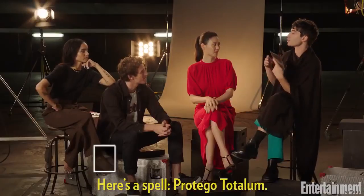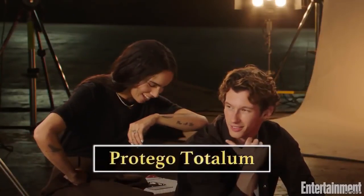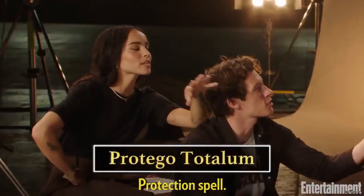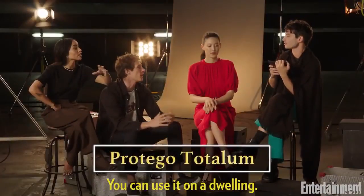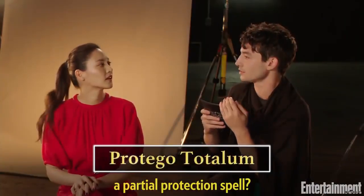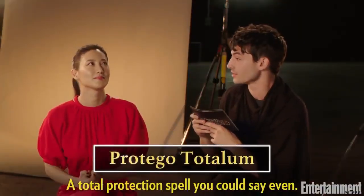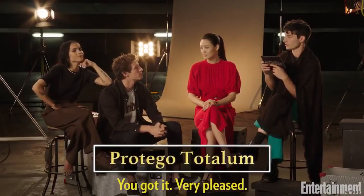Here's a spell: Protego Totalum. You know that one, don't you? Sound it out. Use the word. Protection spell. Yeah, I was going to say it's a protection spell. Is it a partial protection spell? You can use it in a dwelling. Is Protego Totalum a partial protection spell? No. It's a protection spell. And you can use it for an area. A total protection spell — for a space or a dwelling. You got it. Yeah, very pleased. Protego Totalum.